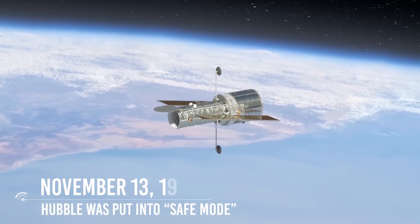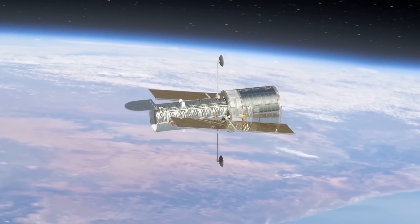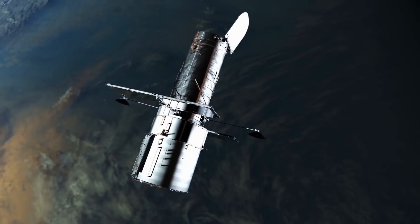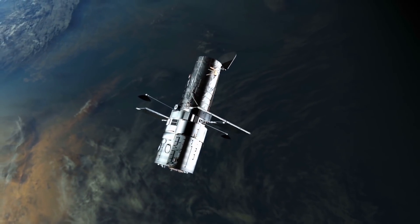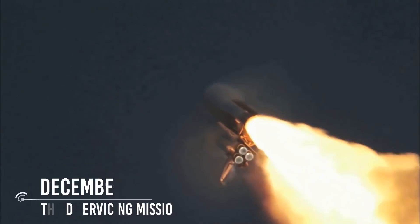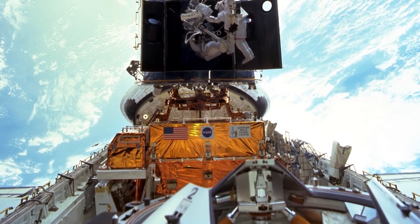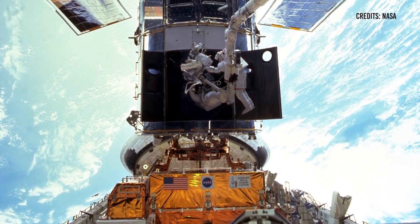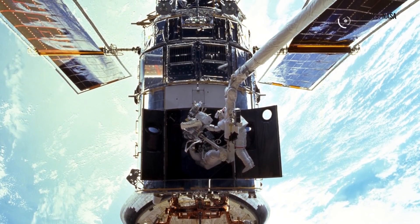November 13, 1999: Hubble was put into safe mode after the failure of a fourth gyroscope. Hubble had six gyroscopes on board but needed a minimum of three to accurately point and take observations. In safe mode, the spacecraft maintains its health by pointing its solar panels toward the sun and turning its antennas to allow for communications, but makes no new scientific observations. December 19–27, 1999: Hubble's third servicing mission aboard Space Shuttle Discovery. Seven astronauts restored Hubble to working order, installing a new computer as well as all new gyroscopes, and Hubble successfully began operations and observations once again.